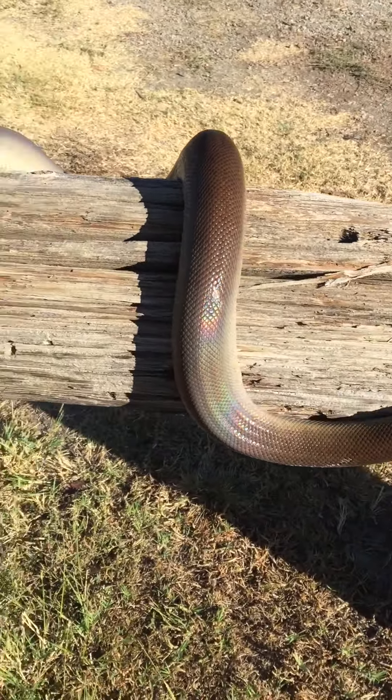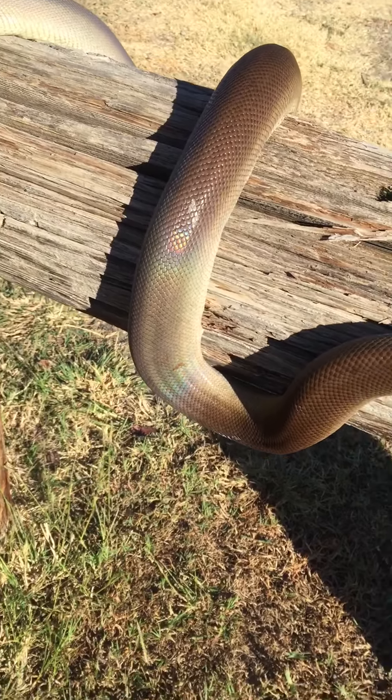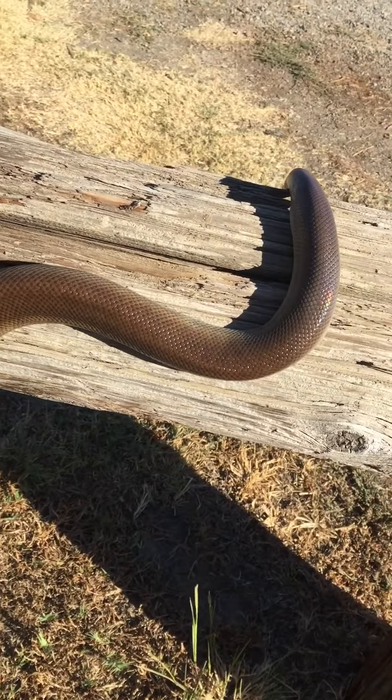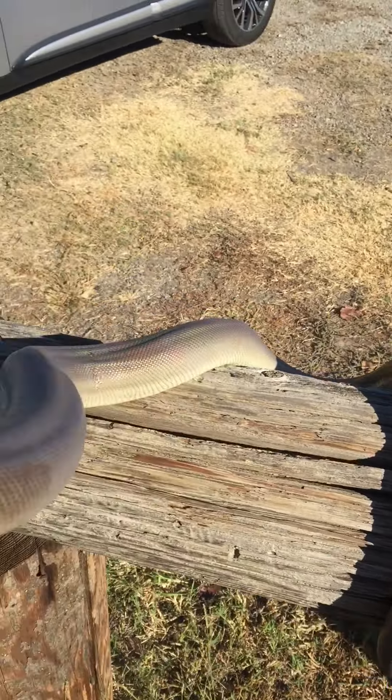I don't know if you can see the shimmers from the sunlight on her scales. They're absolutely gorgeous animals.